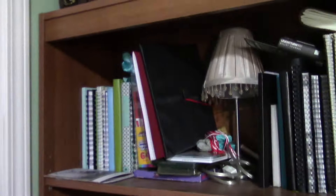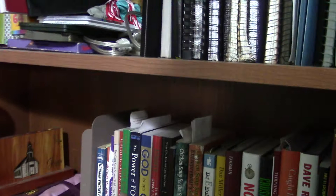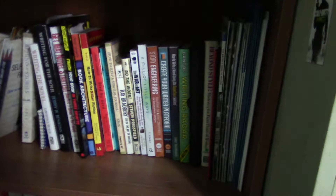This shelf is dedicated to business and business-related things. One of my favorite books of all time: The Power of Focus by Jack Canfield, Mark Victor Hansen, and Les Hewitt — a very awesome book. Down here on the right, all dedicated to writing, and there's Stuart's other two books: Book Architecture and Finish Your Book in Three Drafts, that's his latest one.